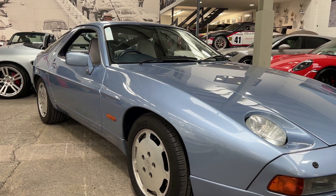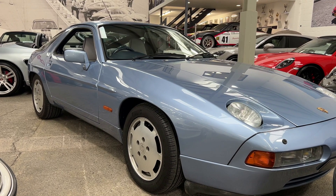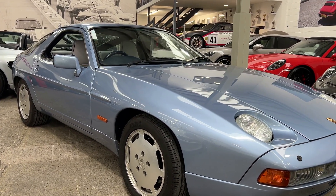They are comfortable, quiet, beautifully balanced to drive, and just something special.